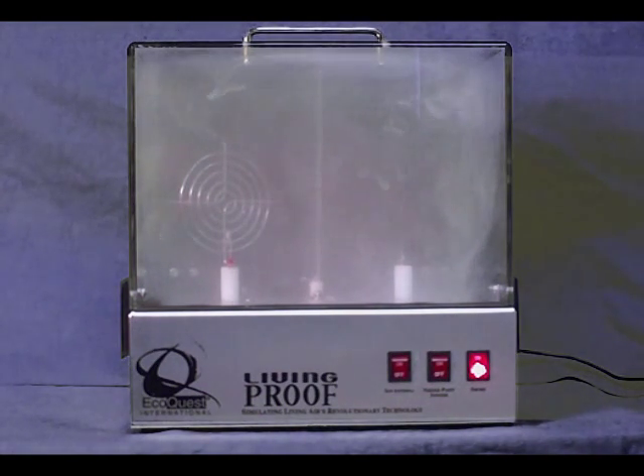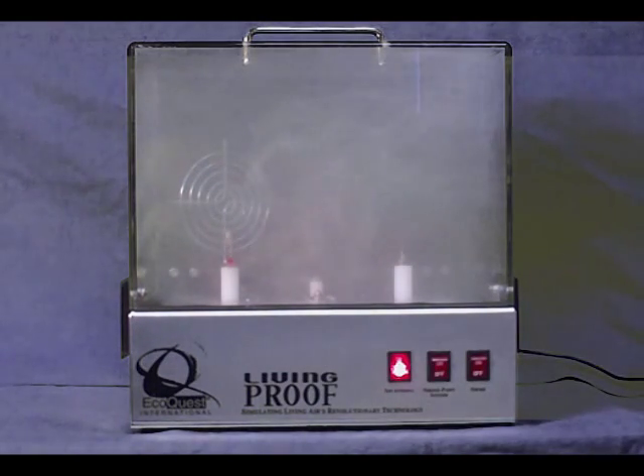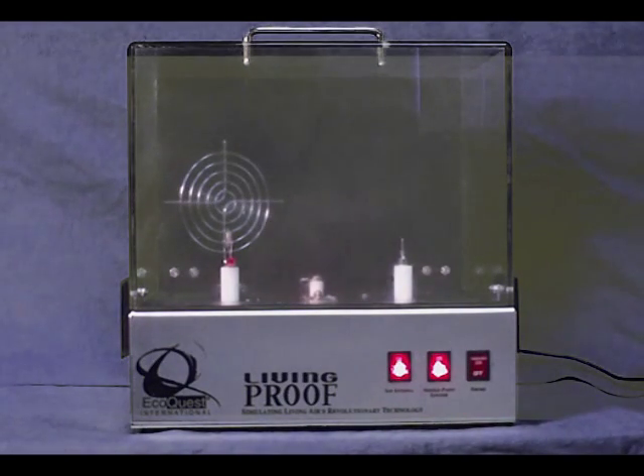Now watch what happens when I turn on the antenna. See how the smoke is getting very agitated? It looks like I turned on a fan, doesn't it? There is no fan blowing in there. That effect is what the ions are doing to the particles of smoke. When I turn on the needlepoint ionizer, the effect is even more dramatic. As you can see, in just a few seconds, the smoke is entirely gone and so are the odors.